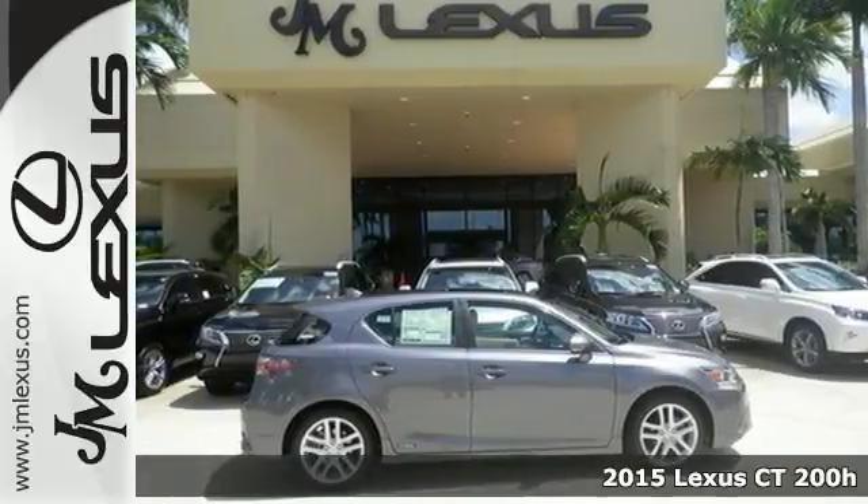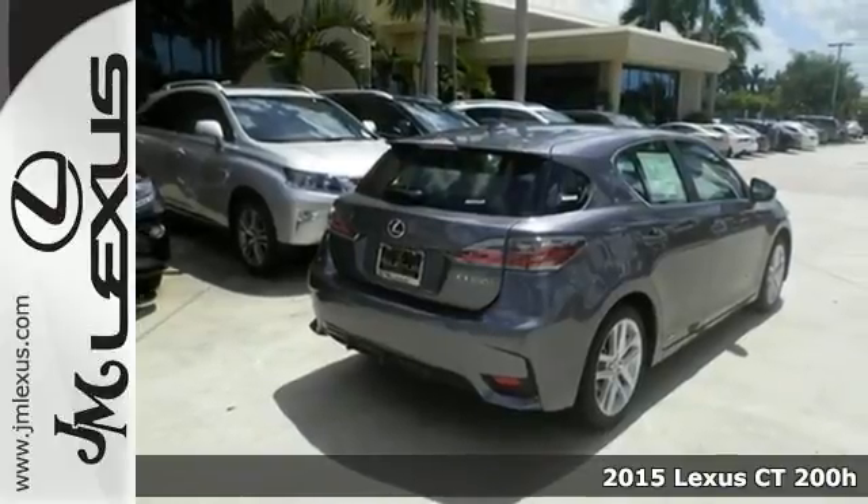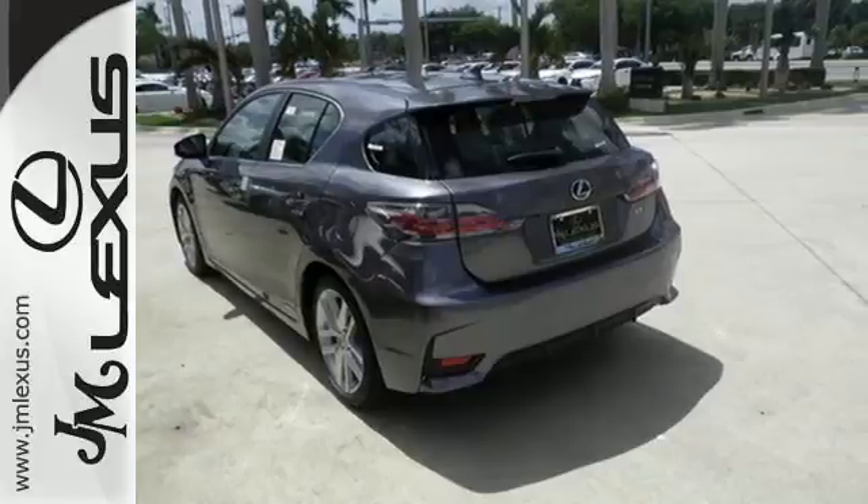It's a 2015 Lexus CT200H. This efficient and agile Lexus boasts an effortless drive and head-turning style that doesn't come at the expense of versatility.